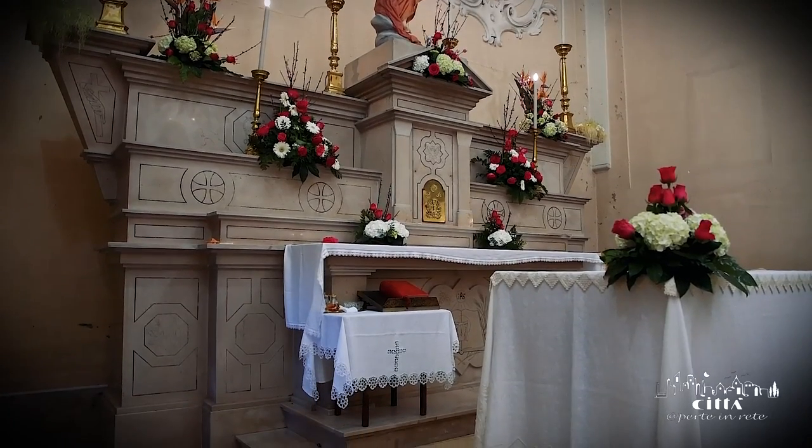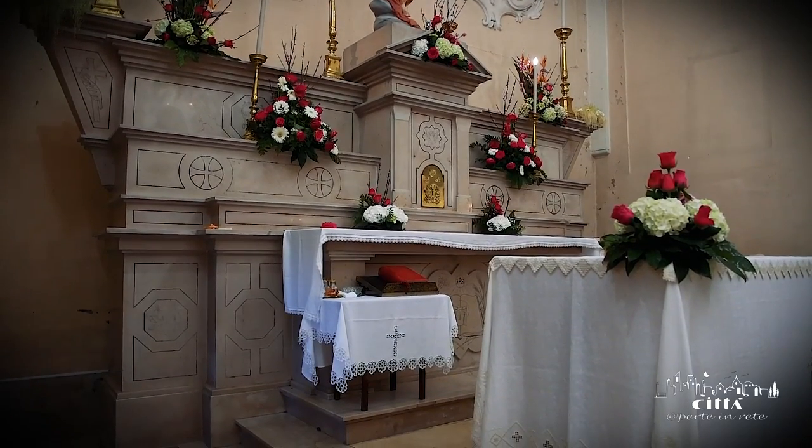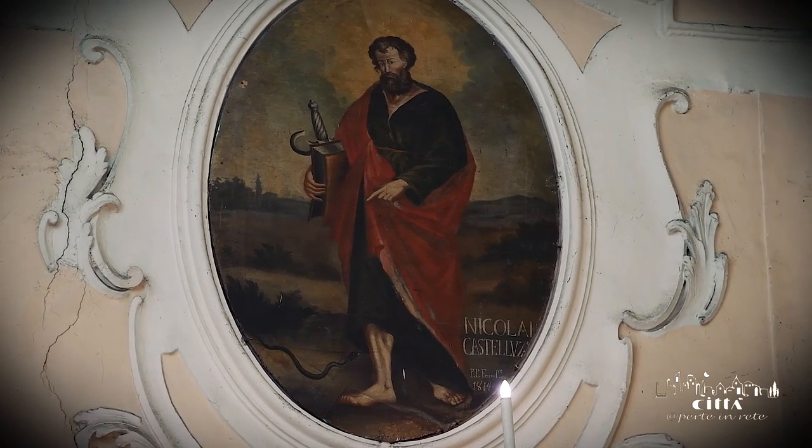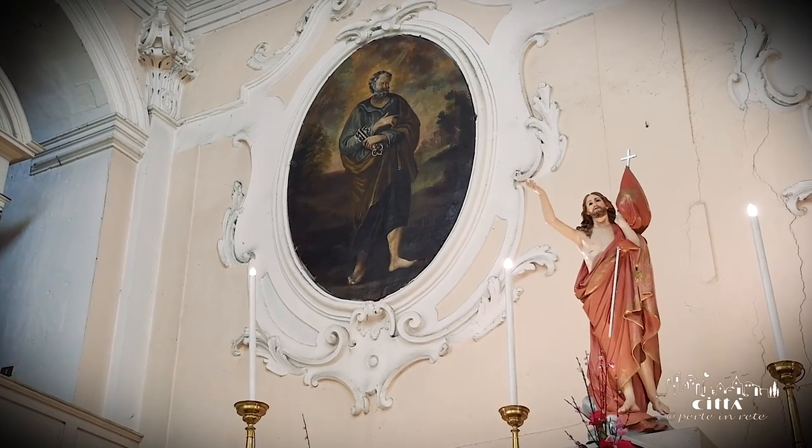The high altar, executed completely in marble, is crowned with Nicola Castelluzzo's 19th century paintings, representing the Apostles Peter and Paul.